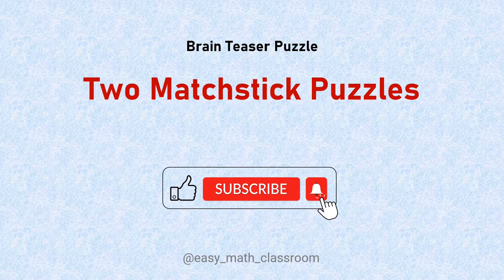Welcome to the YouTube channel Easy Math Classroom. In this video you have two matchstick puzzles to solve. You have 15 seconds to solve each puzzle. If you find any other alternate answers, please mention in the comments section. If you like this video, make sure to subscribe for more.